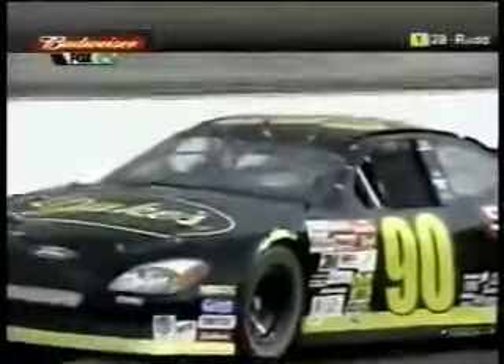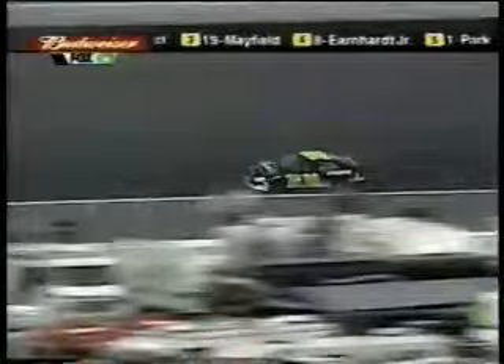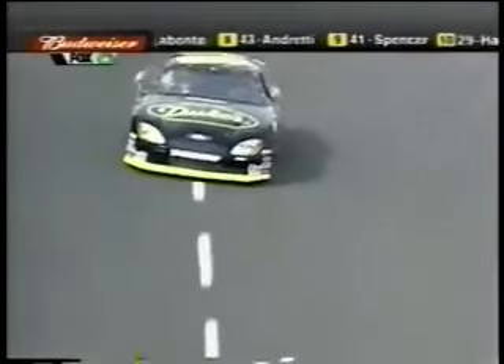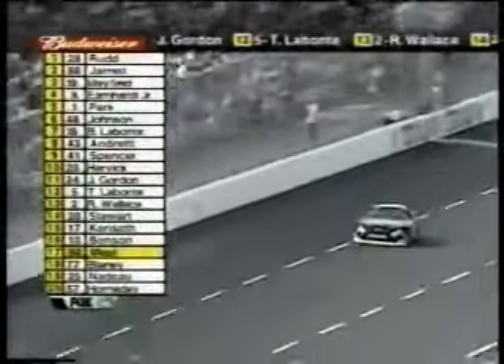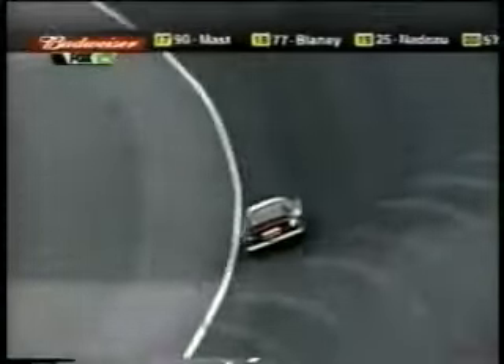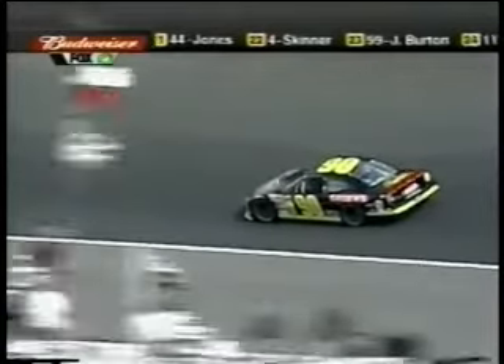Rick Mast out of Virginia, car number 94. 28.403 — that should put him in the field, and he did not qualify for this race a year ago; he missed the show. His second lap is 13.100 slower. Mark Tudor is the crew chief on the car now, and he and Rick worked really well together a couple of years ago, so they've got that program turned around a little bit.